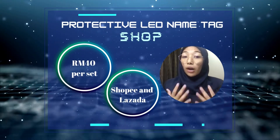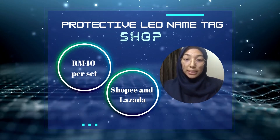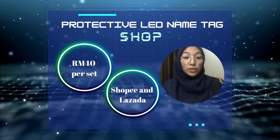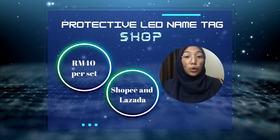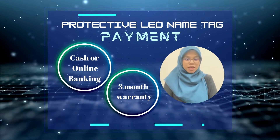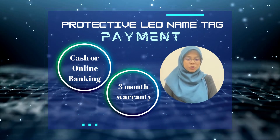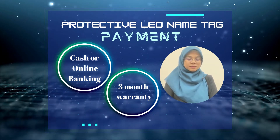Guys, do you want to know the cost? Our product is only RM40. It comes in blue with a casing that will protect the LED nametag. Our product will be sold through Shopee and other applications. If you want to buy our product, you can reach us at Biflintu Online Shopping. As you all know, when you shop at an online shopping app, there are simple payment choices. For our shop, we will provide payments in cash and online banking. For those who are worried about our guarantee, we will provide a 3-month warranty for our product.